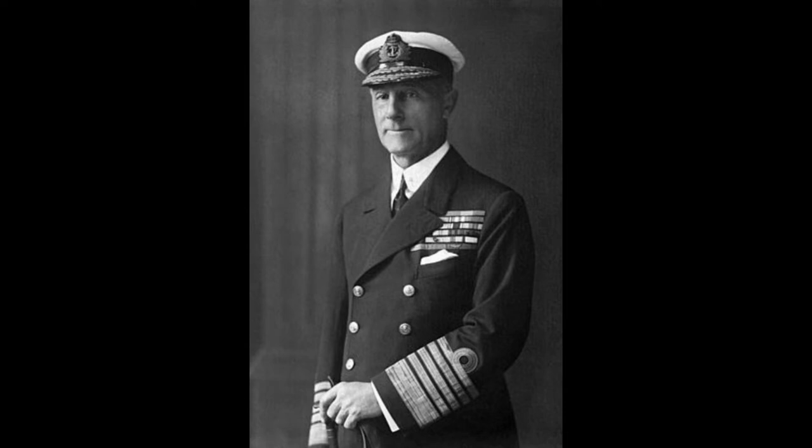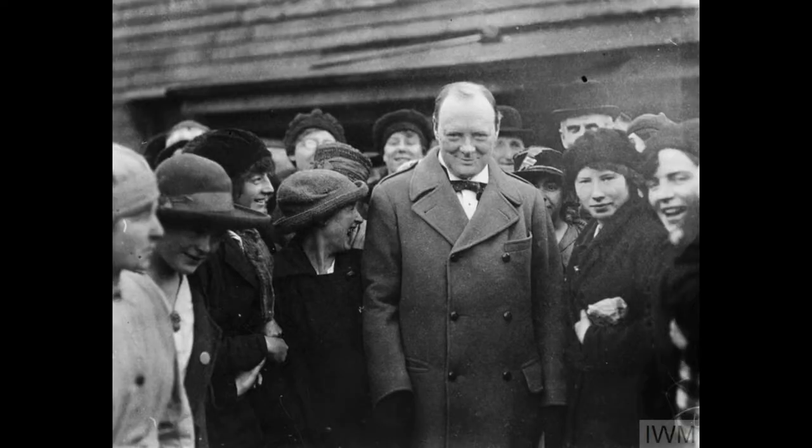Jellicoe was a rising commander who was of sharp mind and calm demeanor. He represented the best of the Royal Navy, and had swiftly risen to the top at every phase of his career. Now he held in his possession a letter, the contents of which would make him, in the words of then First Lord of the Admiralty Winston Churchill, the only man who could lose the war in the afternoon.